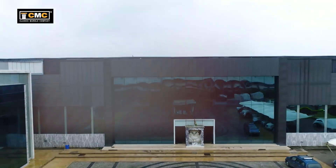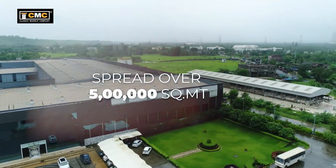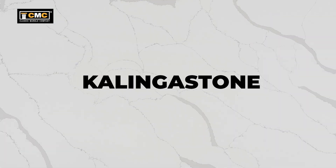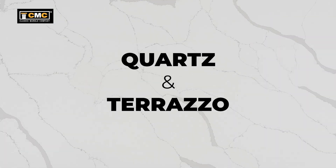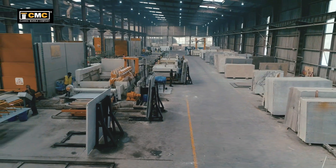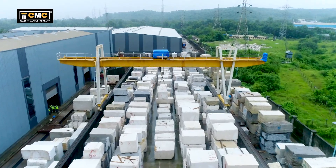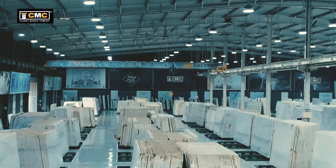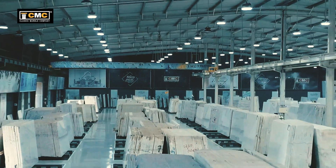We are Classic Marble Company, pioneers in supplying imported natural marble, quartzite, onyx, limestone and manufacturer of Kalinga stone, marble, quartz and terrazzo. With three decades of experience in importing the most sought-after, unique and beautiful rocks from the quarries worldwide, we are a name to reckon with.